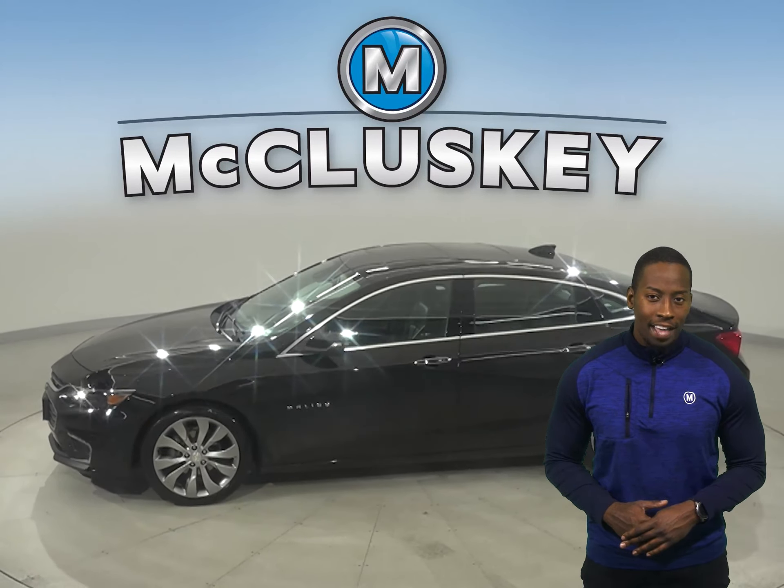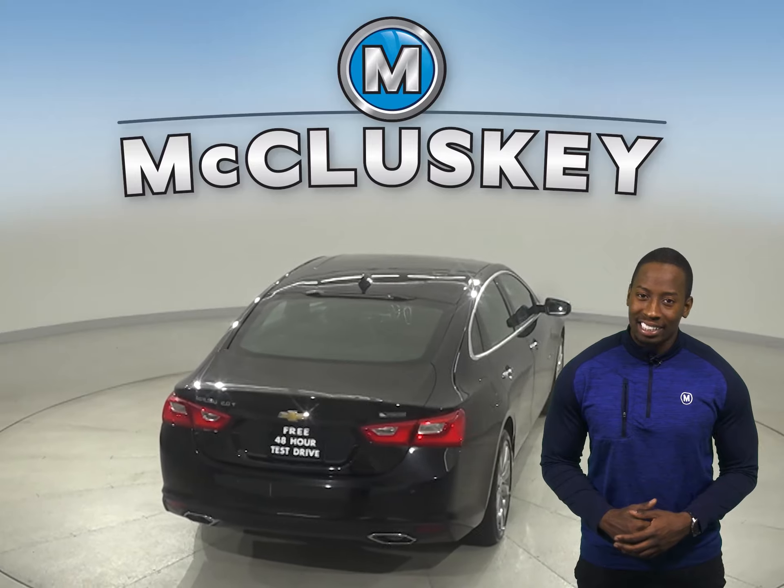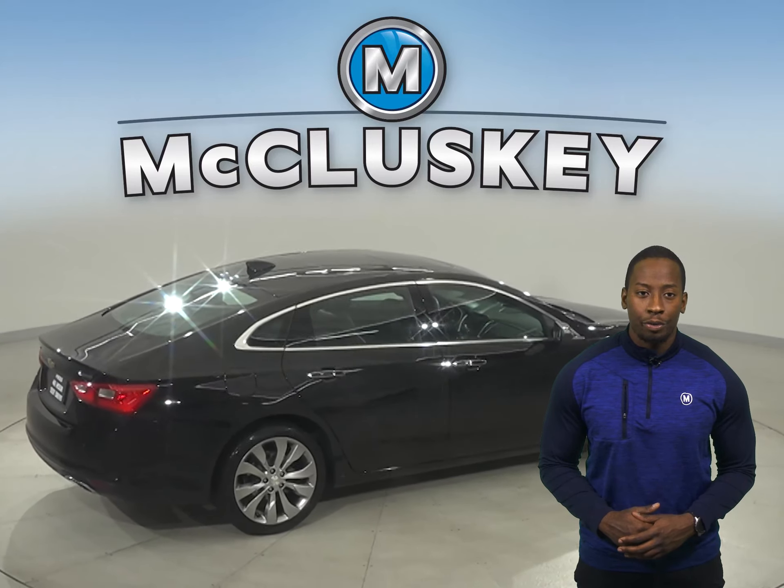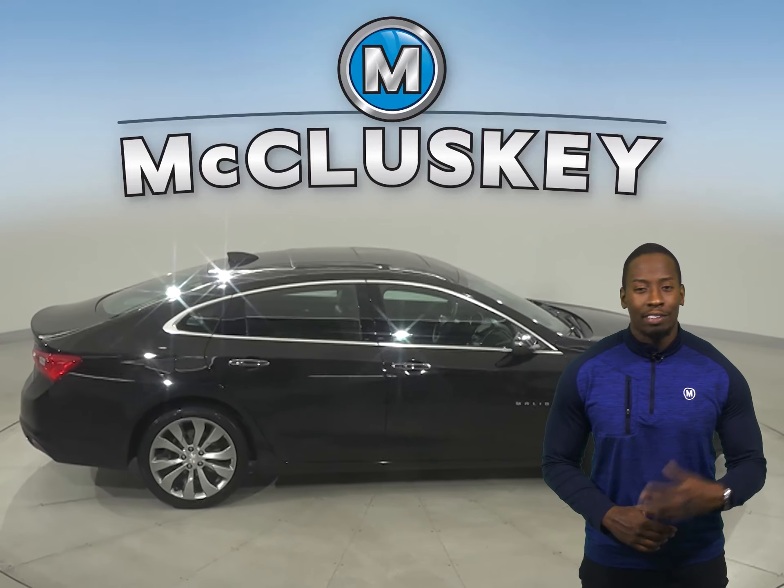For unlimited years and miles, this Malibu has a hands-free Bluetooth system, automatic headlights, traction control, braking assist, and a tire pressure monitoring system. This vehicle even has a rear-view camera, so you can park and reverse with ease.